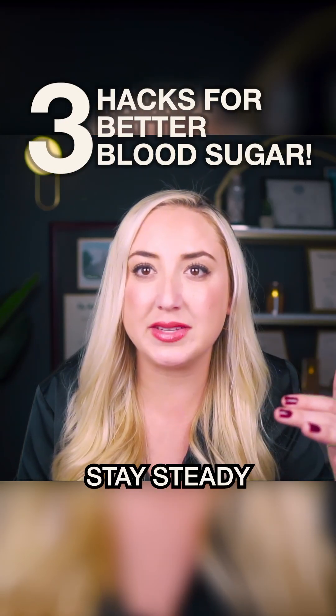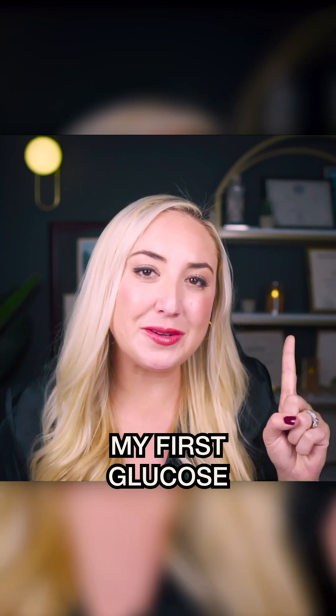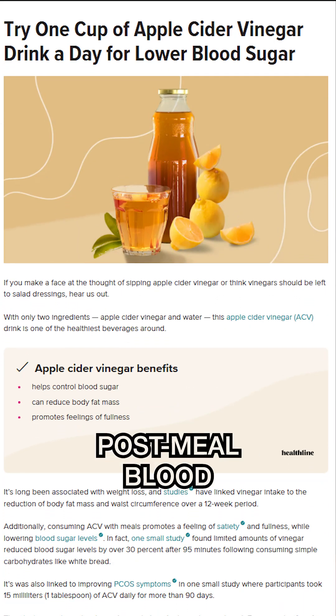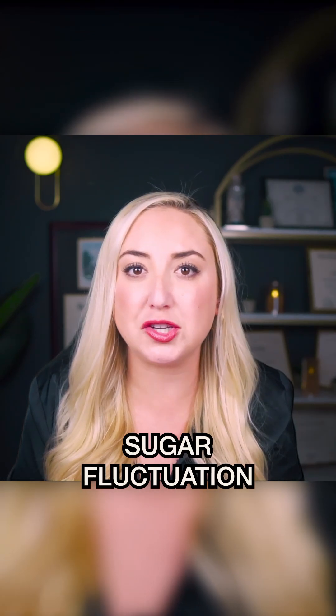Glucose control hacks that can help your blood sugar level stay steady — straight lines. My first glucose hack is vinegar before meals. Studies show that consuming vinegar before meals helps lower post-meal blood sugar spikes, and this can directly reduce fatigue because there won't be as large of a blood sugar fluctuation.